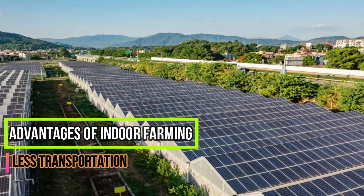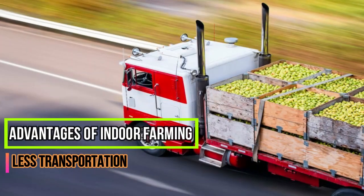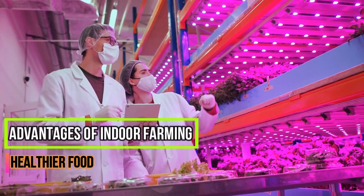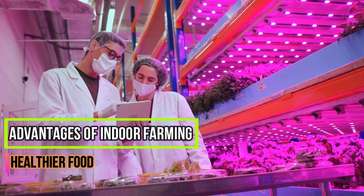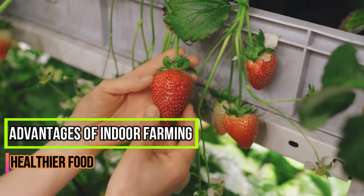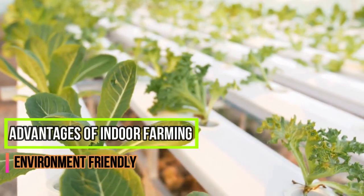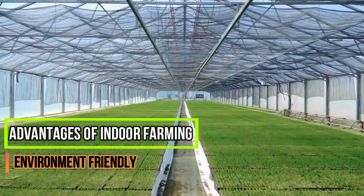Less Transportation: growing food in urban areas or dry, inhospitable regions helps to cut down on food transportation, so the food stays fresher for longer periods and we can cut down on food waste. Healthier Food: by controlling every aspect of the plant's growing environment, from nutrients to lighting, farmers can grow more and healthier food. Indoor farms are completely sealed off from the outside environment, so there are virtually no pests and no need for pesticides or herbicides. Environment Friendly: in indoor farming systems, everything is under control — there is no need for harmful pesticides or herbicides, and crops are grown with less water and fertilizers.